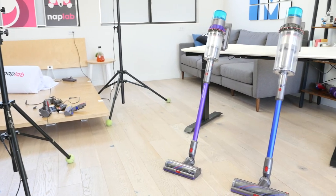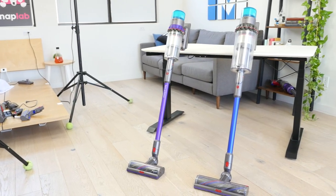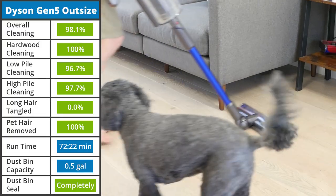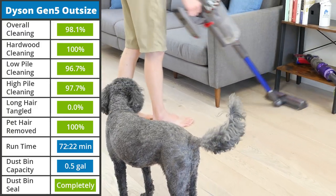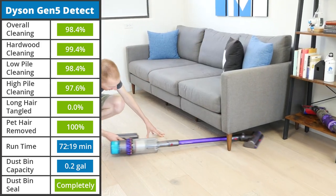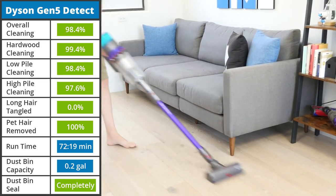Which Gen 5 Dyson is right for you? Currently, the choice lies between the Detect and the Outsize. Because the devices are so similar, the only question you need to answer is how long do you plan to vacuum? If you have a large home or plan to do extended cleaning sessions, pick the Outsize. If that extra dustbin capacity and runtime isn't as important, then the Detect is a better choice.